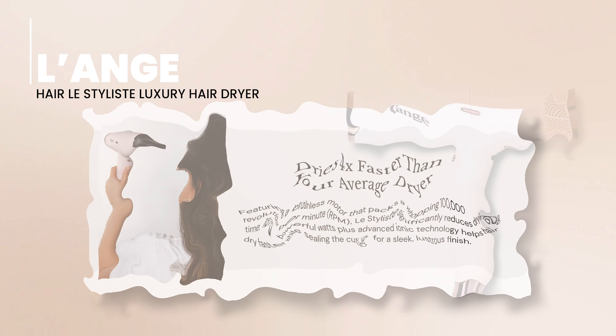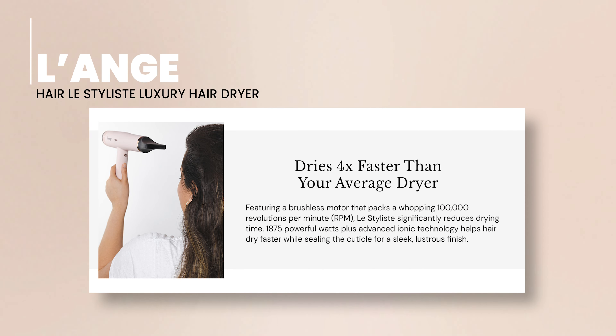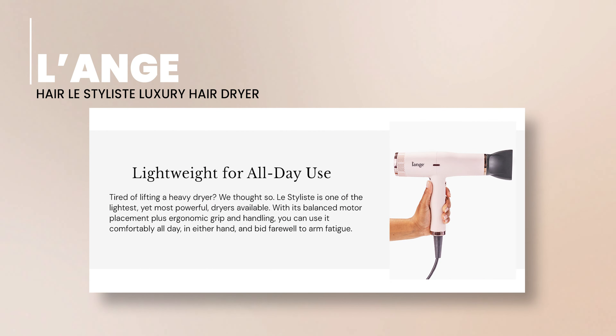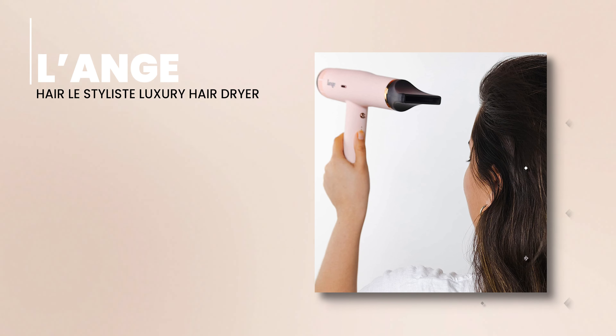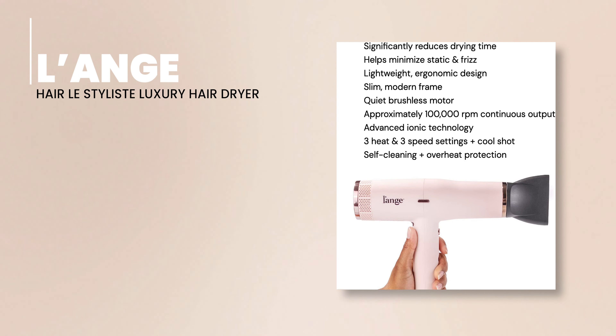Next, we bring you the L'Ange Hair Lestylist Luxury Hair Dryer, a salon-level dryer that promises to transform your home into a high-end hair salon. Its ionic technology ensures that frizz is kept at bay while your hair enjoys a healthy, mirror-like shine. With three heat settings and two airflow speeds, you can customize your drying experience to best suit your hair type and style.